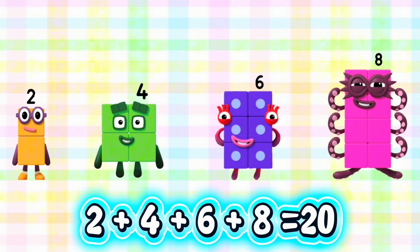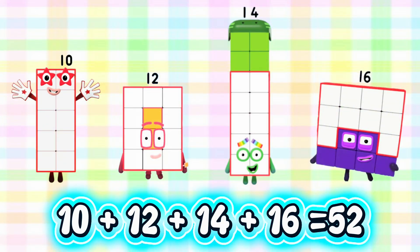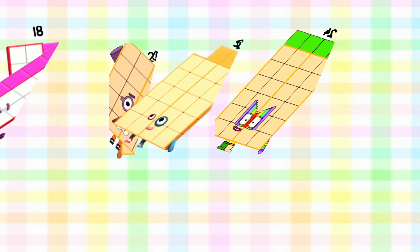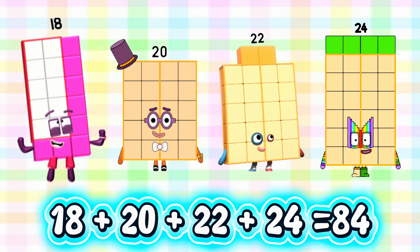2 plus 4 plus 6 plus 8 is equals to 20. 10 plus 12 plus 14 plus 16 is equals to 52. 18 plus 20 plus 22 plus 24 is equals to 84.